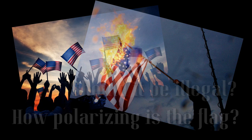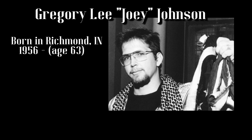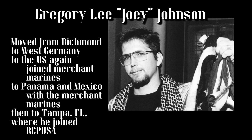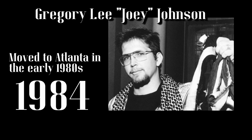Most people would tell you it started with this man: Gregory Lee Joey Johnson. Born in Richmond, Indiana in 1956, he grew up in a low-income, racially mixed neighborhood of Richmond most of his young life. Between 1969 and 1973, turbulent family life moved him from Richmond to West Germany, then back to the U.S., where he joined the Merchant Marines and was sent to Panama and Mexico until he eventually moved to Tampa, Florida, where he was influenced by, and subsequently joined, the Revolutionary Communist Party, U.S.A. After this point, Johnson moved to Atlanta, and lived there until 1984, where he would set a course to shake up the discourse around the First Amendment forever.